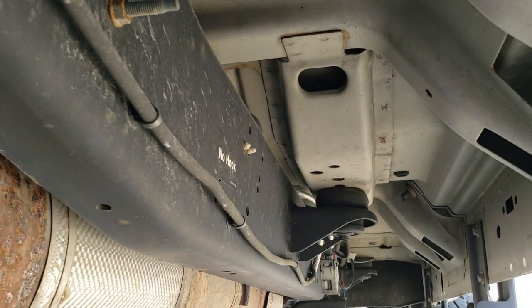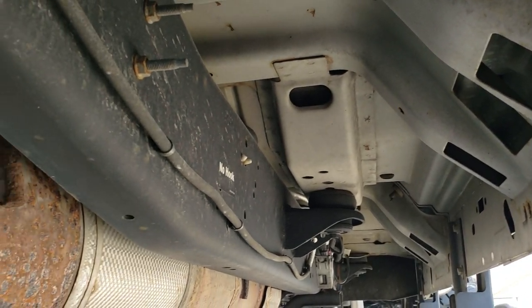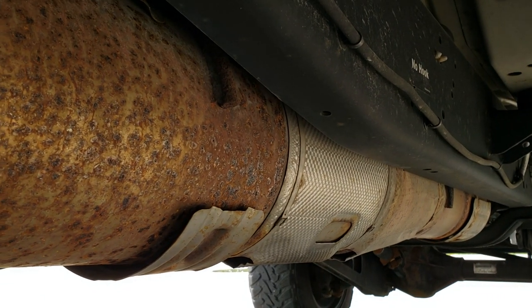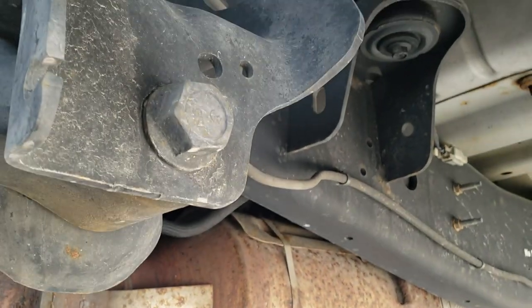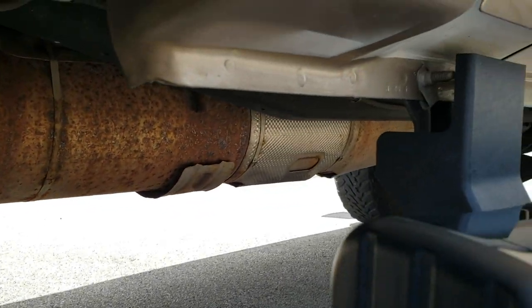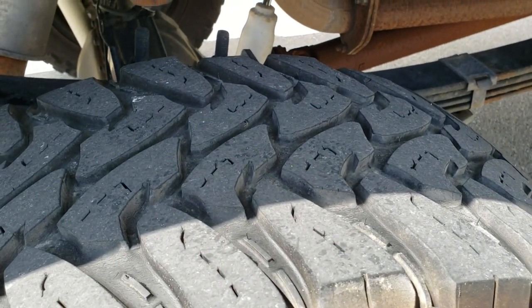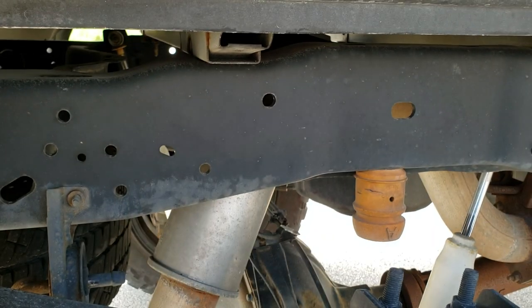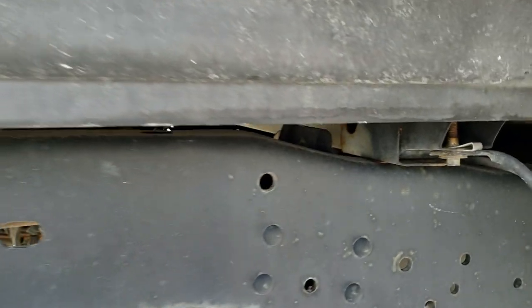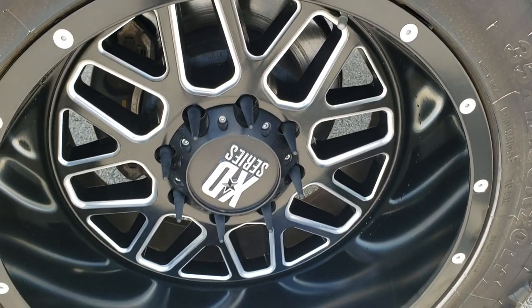This thing is so clean underneath — hardly any corrosion back under here. It has all the original factory exhaust, so it hasn't been altered in any way. The lower rockers are absolutely perfect. Factory chrome step bars. The back tires have right around half the tread left on them. The rest of the frame and the box rails back here are all in really nice shape, and this back rim is in nice condition as well.